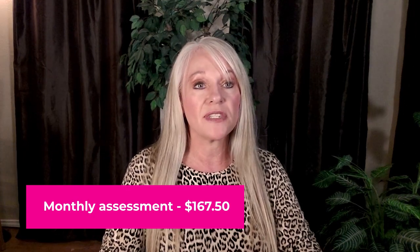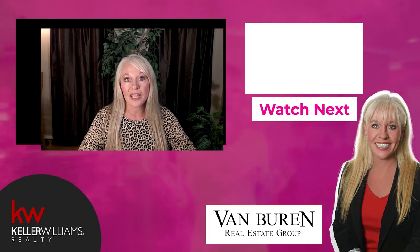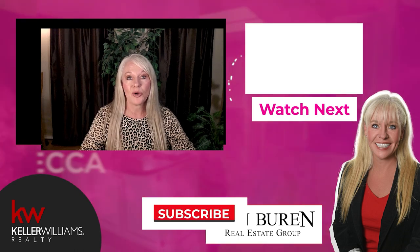If you would like more information about this subdivision or any other subdivision in Granbury, we'd be delighted to help you. Please subscribe to our YouTube channel.